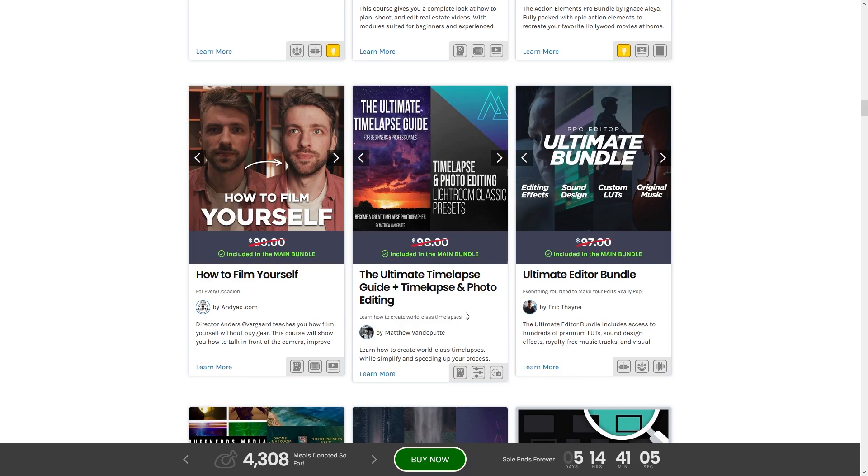Moving on, we have the Ultimate Time Lapse Guide and Time Lapse Photo Editing. I love time lapse photography and video, but I'm really bad at it — so that's definitely one I'm going to check out.